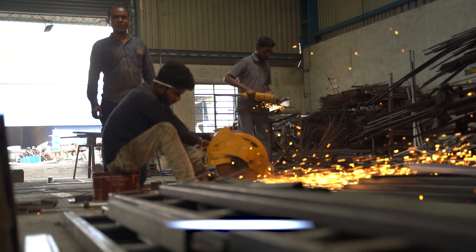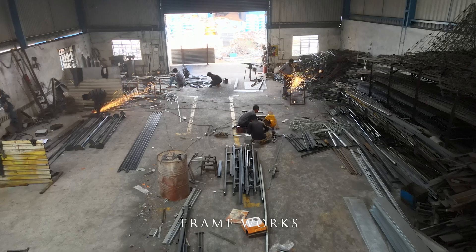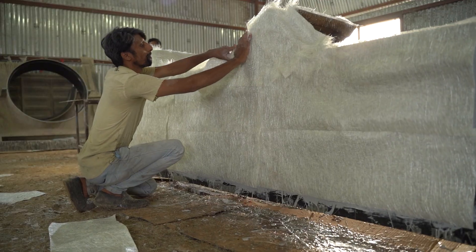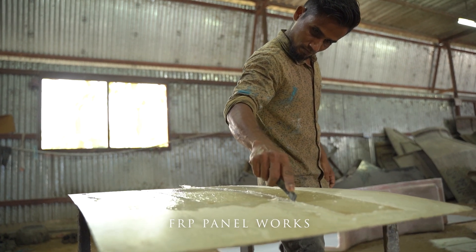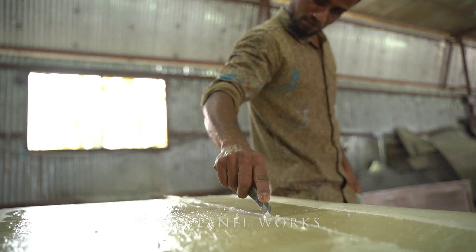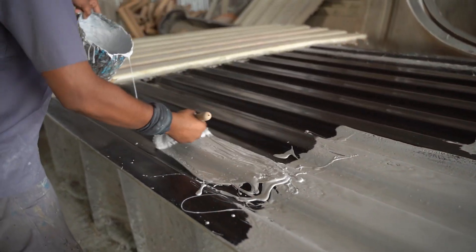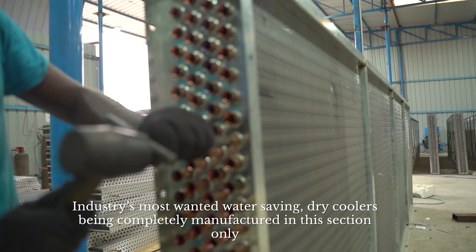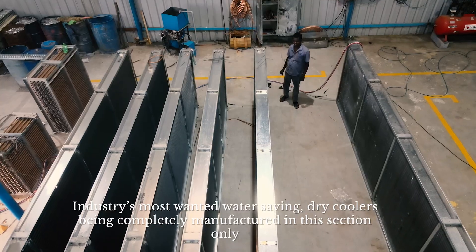All frameworks will be done here only. All FRP panels and works will be done here only. Industrial most-wanted water-saving dry coolers are being completely manufactured in this section only.